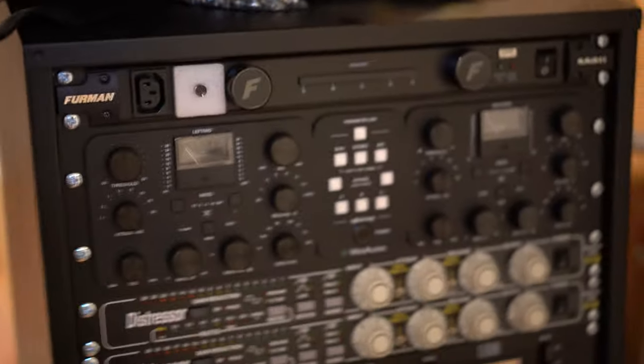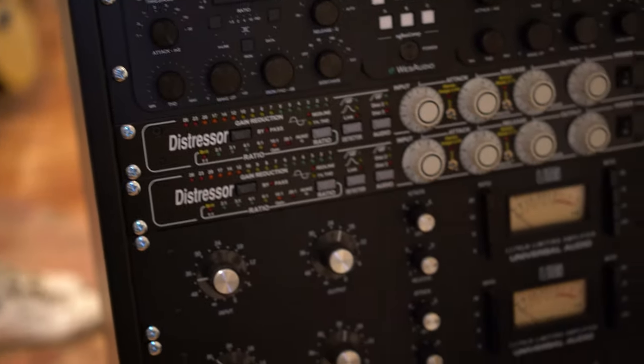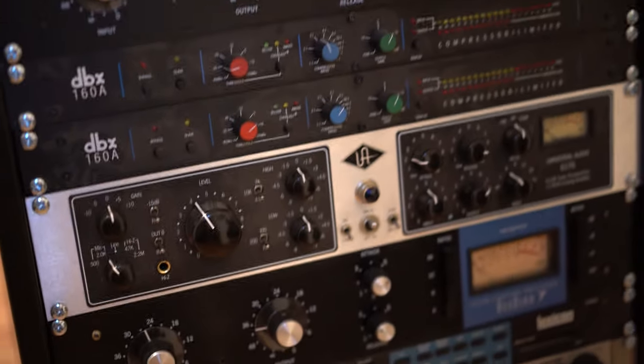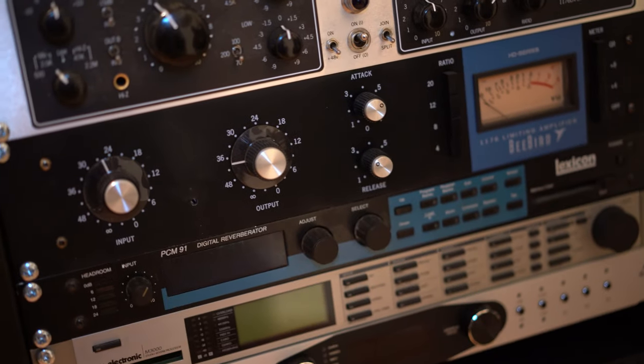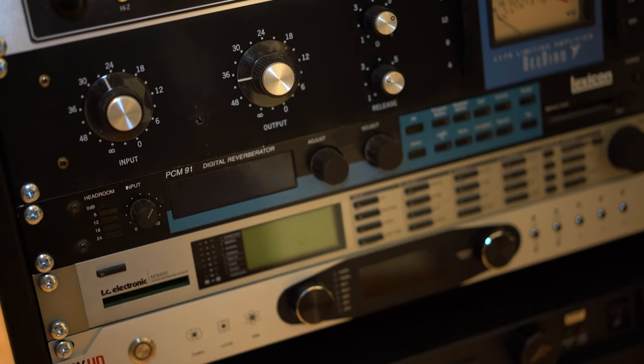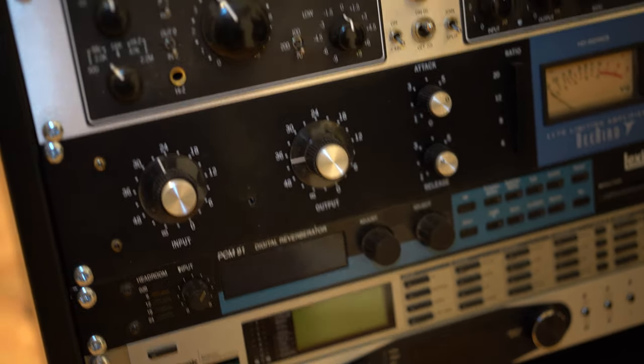Furman — that's for power. This is amazing — it's a master bus compressor. Two distressors, because you gotta have those. Two 1176s. DBX 160A. One more 1176 — I'm just gonna use it for vocals. A bunch of reverbs. Clock. And that's pretty much it. A preamp.